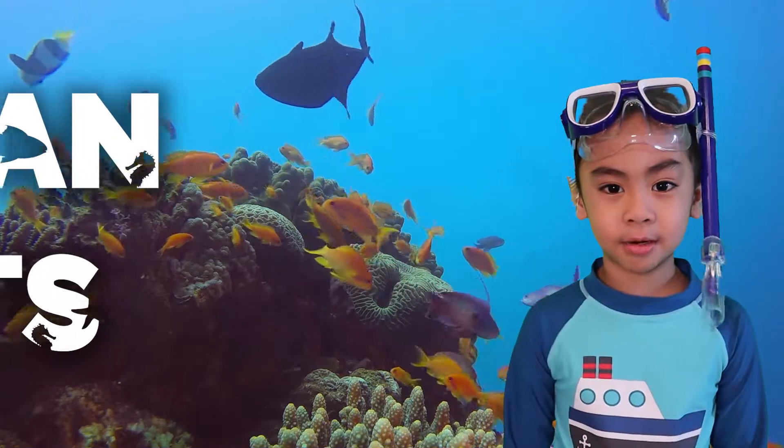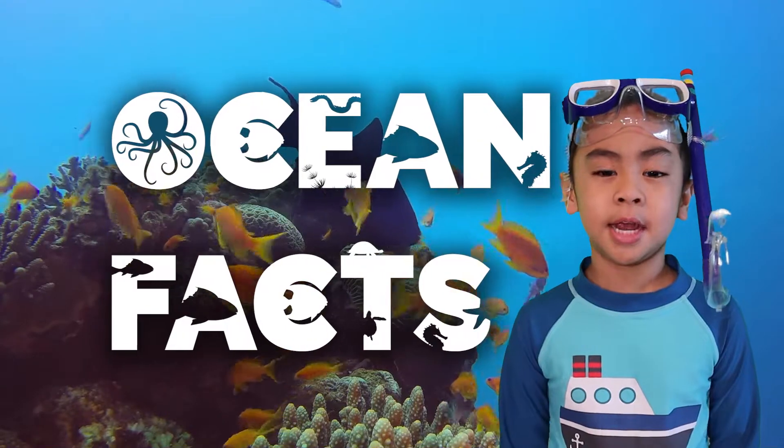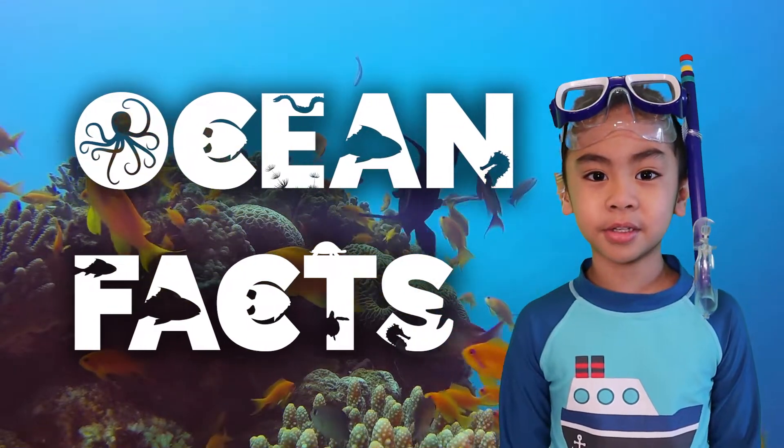Hello friends, my name is Johan. Today we're going to talk about our oceans and why they are so important to us.